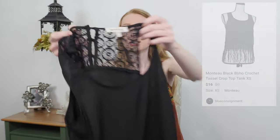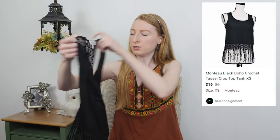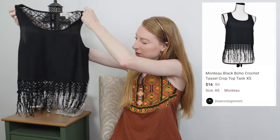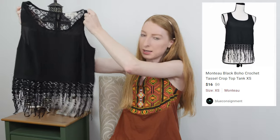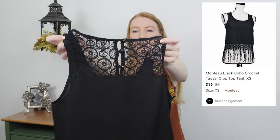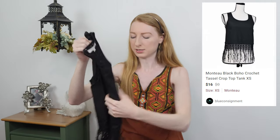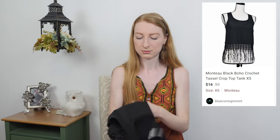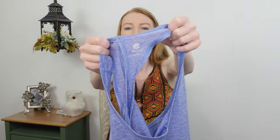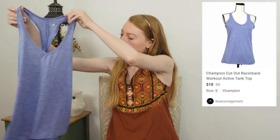These first few items are the last of the consignment haul. This is a Monteu, size extra small — a very cute little black fringe crochet hem crop top with cute buttons at the back. I'm not expecting a ton for this either, just around ten dollars maybe.